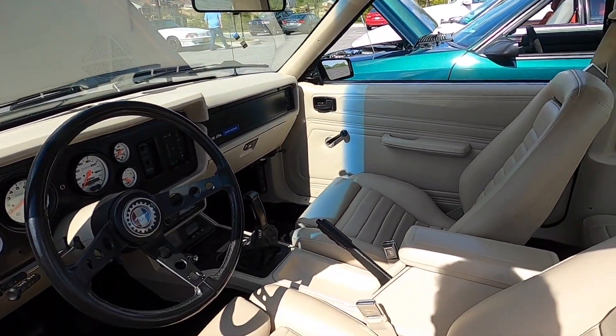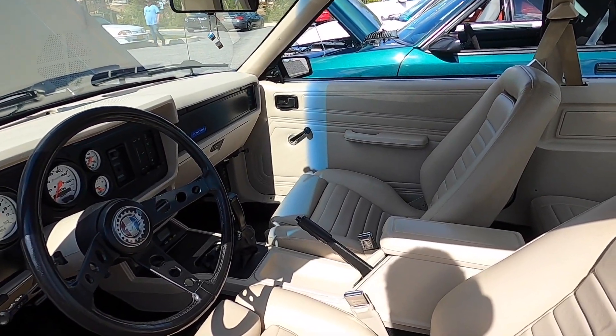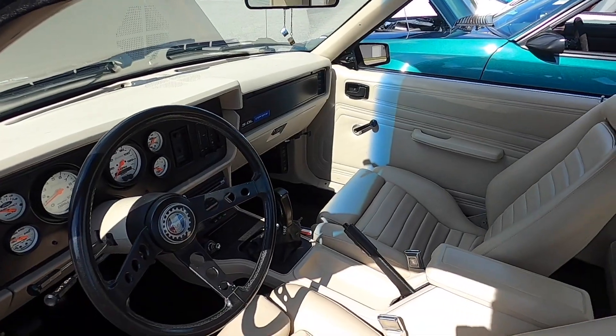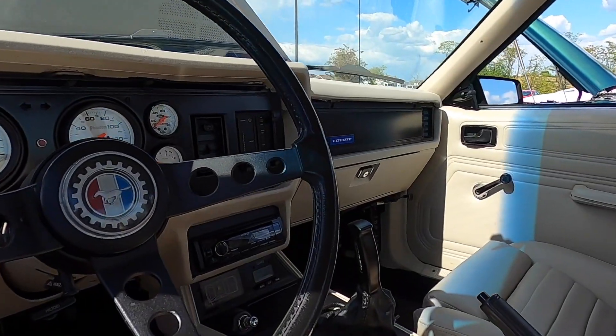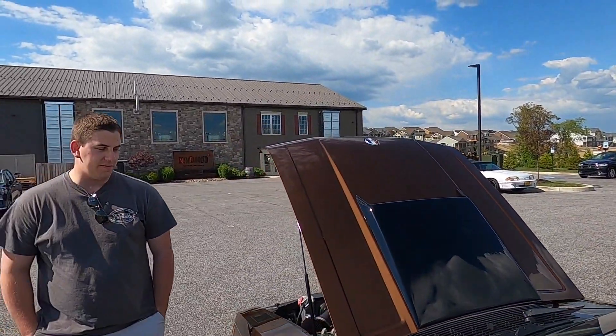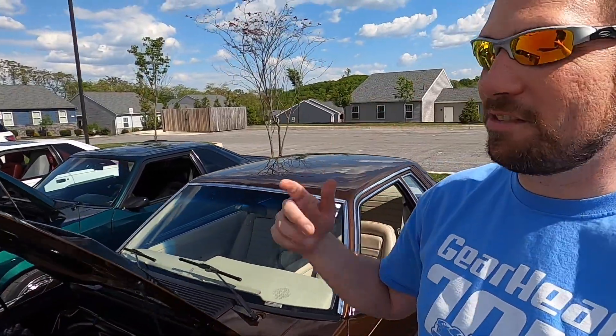Look at the inside, man. Are these the original seats? Those front seats are from a 79 pace car - I just had them recovered and ditched the halos. These look nice. Is it auto or manual? It's manual - 3550. I had it rebuilt by Hanlon. Hanlon Motorsports is going to be out at Chocolate Fox tomorrow.